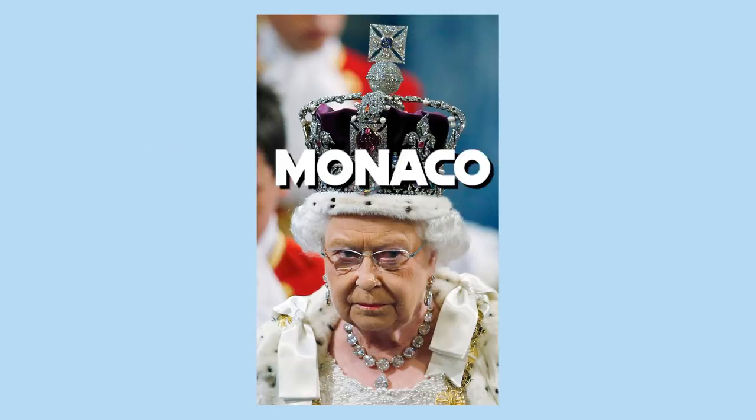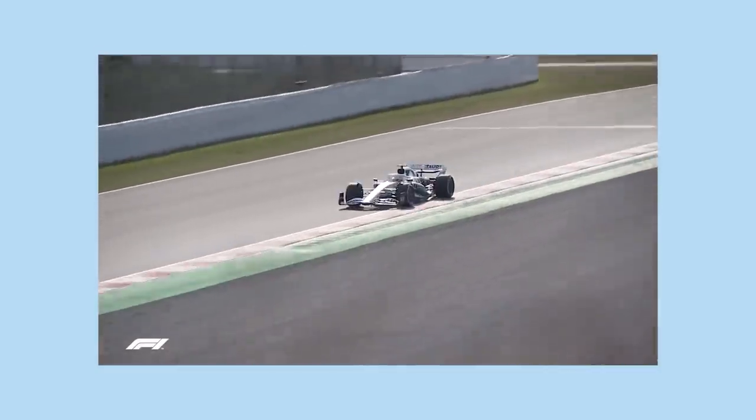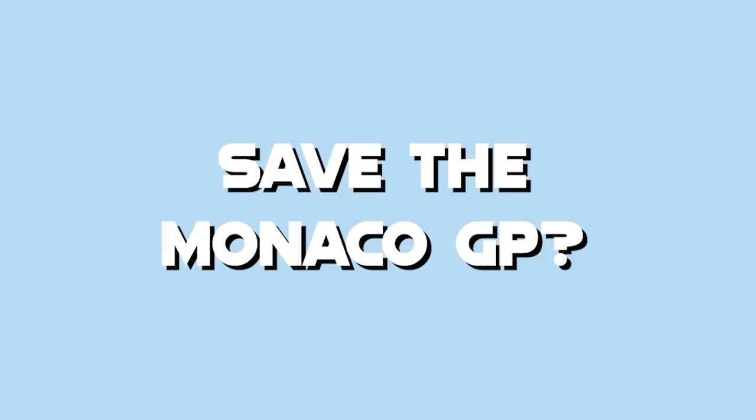The Monaco Grand Prix — the jewel in the Formula 1 crown. But the racing there sucks. With the new Formula 1 aerodynamic regulations, can these new cars for 2022 save the Monaco Grand Prix? Let's find out.